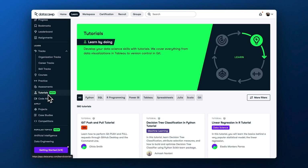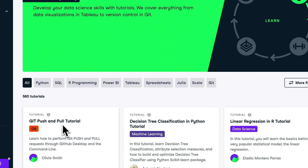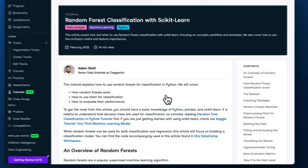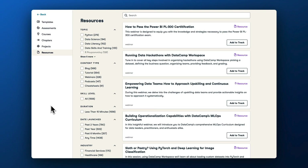Apart from the latest content releases, we've recently added two new tabs to the Learn Hub – Tutorials and Popular Topics. Tutorials provide quick access to 580 how-to guides that help solve particular data and AI challenges. From git push and pull, to support vector machines with scikit-learn, we offer step-by-step directions for almost any question your team might have. If you want to include tutorials as part of your custom tracks, you can also do so via the custom track editor.